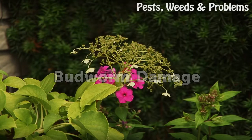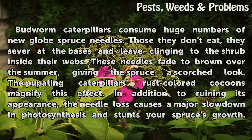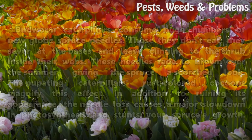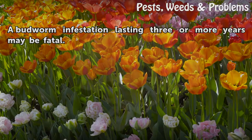Budworm damage. Budworm caterpillars consume huge numbers of new spruce needles. Those they don't eat, they sever at the bases and leave clinging to the shrub inside their webs. These needles fade to brown over the summer, giving the spruce a scorched look. The pupating caterpillars' rust-colored cocoons magnify this effect. In addition to ruining its appearance, the needle loss causes a major slowdown in photosynthesis and stunts your spruce's growth. A budworm infestation lasting three or more years may be fatal.